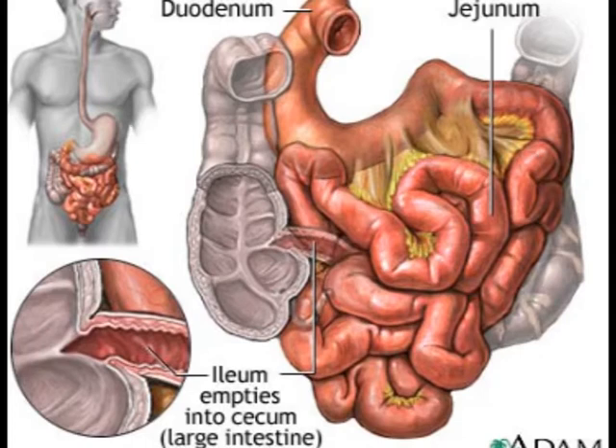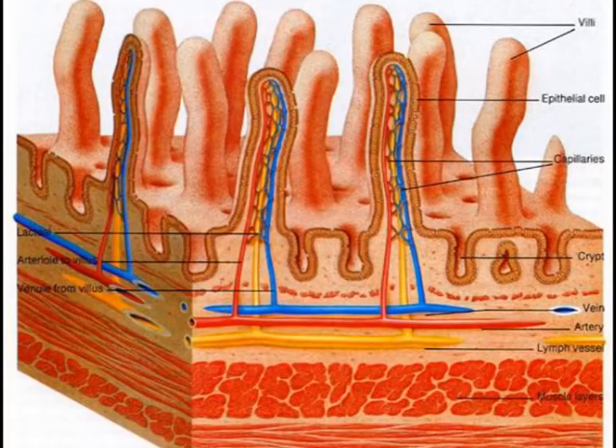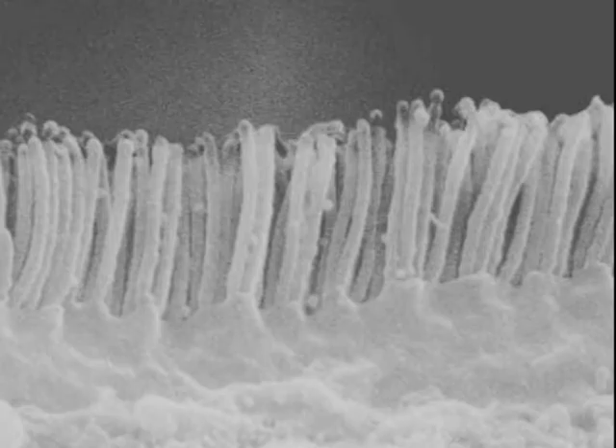To increase surface area for absorption, the wall of the ileum is covered with tiny finger-like protrusions called villi. On the villi are folded membranes called microvilli, which increases the surface contact by around 600 times, increasing the level of absorption.